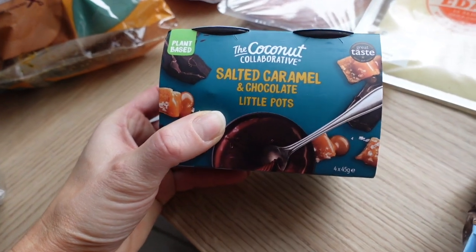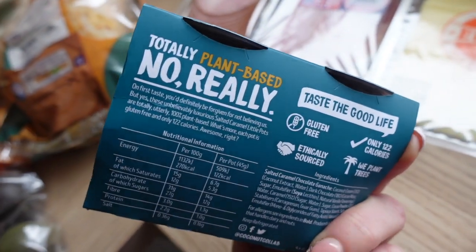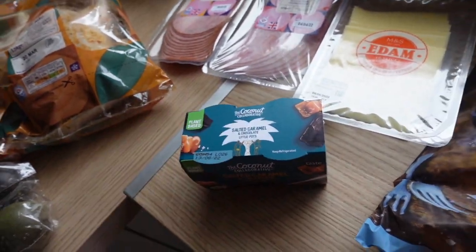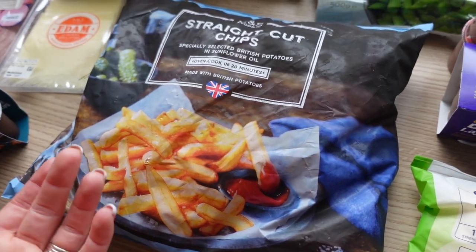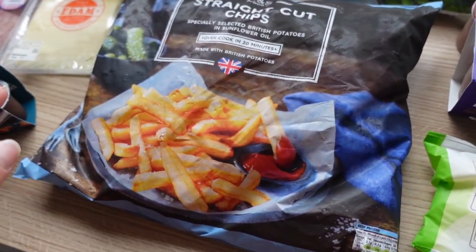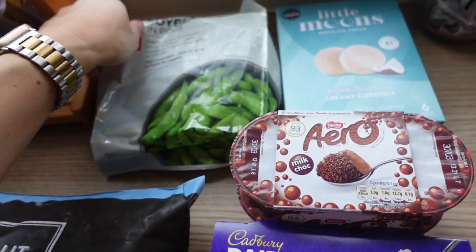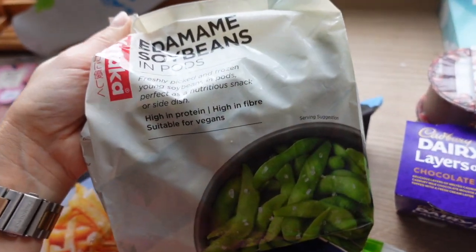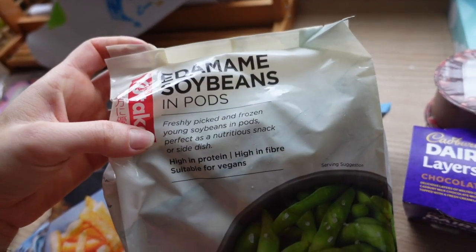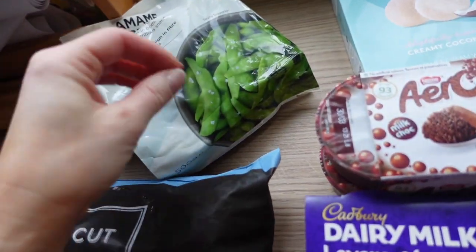I got salted caramel and chocolate little pots — they're plant-based and on offer, so I wanted to try them. There are four. Then some straight-cut chips — I got these last week and still have half a bag left, they're really good, go crispy nicely. And edamame in their pods — a really good snack and quick side that everyone loves.